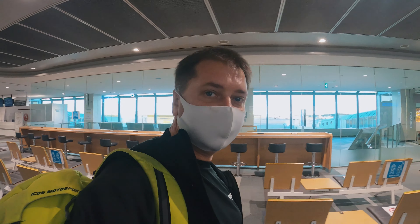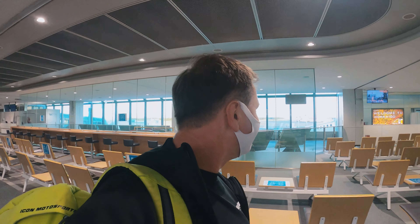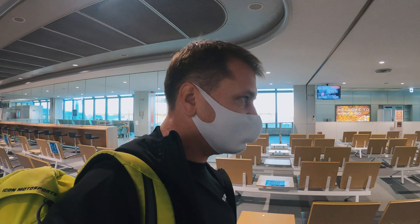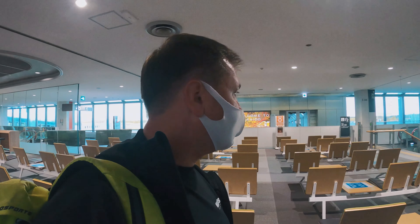If you have the happy opportunity to be in Sapporo, you have to — I repeat, you have to — try this food. Don't look at the prices, because who knows if you're going to come back or not. The adventure here in Hokkaido is coming to an end; it's time to catch a plane. Haven't been on a plane since yesterday — I've been on a break for nearly two years. Bye bye.